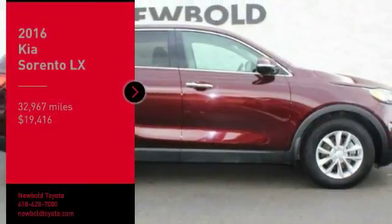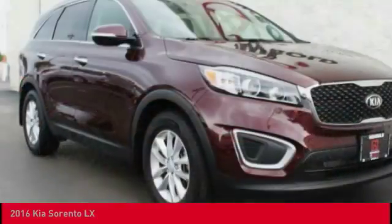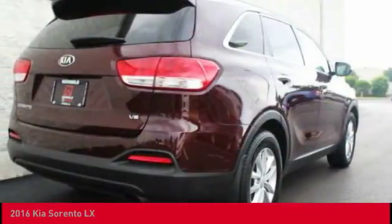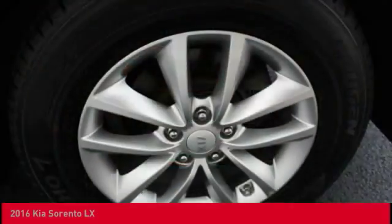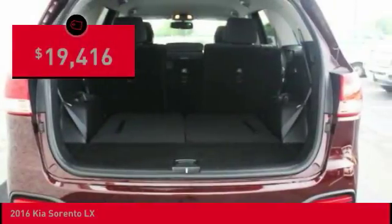Looking for the right vehicle? Check out the 2016 Sorento. The Kia Sorento is a comfortable riding, powerful, compact SUV loaded with impressive standard features. Take one look at its stylish, sleek design, and you'll want to cross over to a Sorento — and it is priced below $20,000.